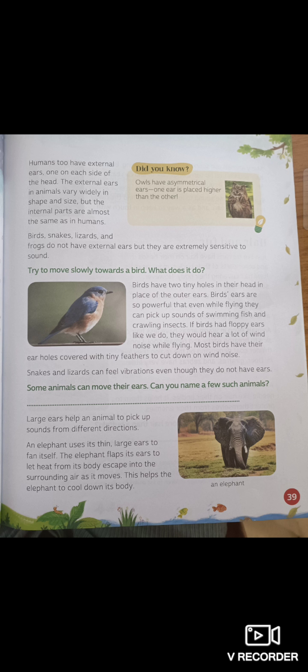Snakes and lizards can feel vibrations even though they do not have ears. Large ears help an animal to pick up sounds from different directions. Look at the picture on the right — you see an elephant. An elephant uses its thin, large ears to fan itself. It flaps its ears to let the heat from its body escape into the surrounding air as it moves.